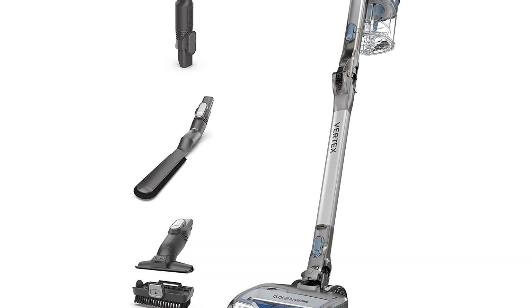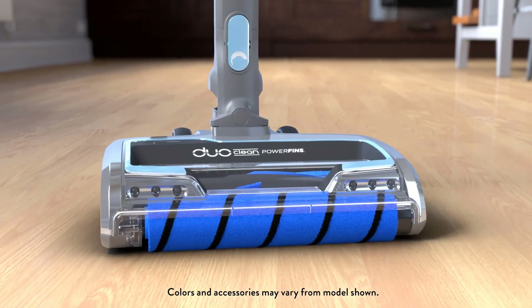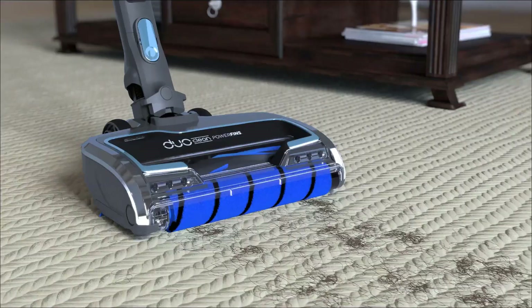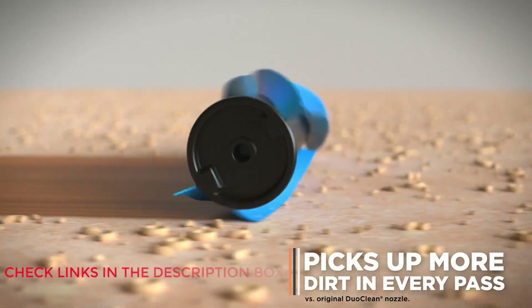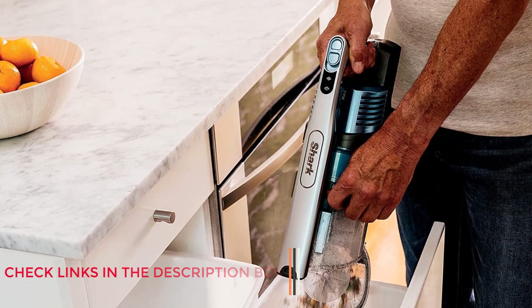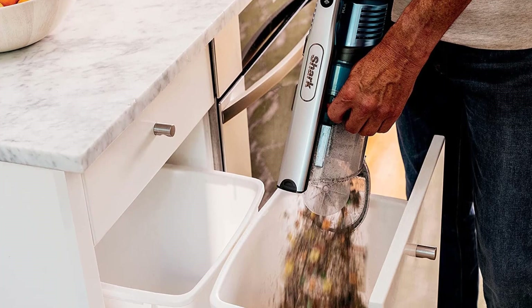The Shark Vertex DuoClean Powerfins Cordless Stick Vacuum was the clear winner in our search for the best Shark vacuum and best vacuum in general. Although we recently tested the Shark Cordless Pro with CleanSense IQ, the newest model in this specific line, it did not compare in suction capability or ease of use to the older Powerfins model.